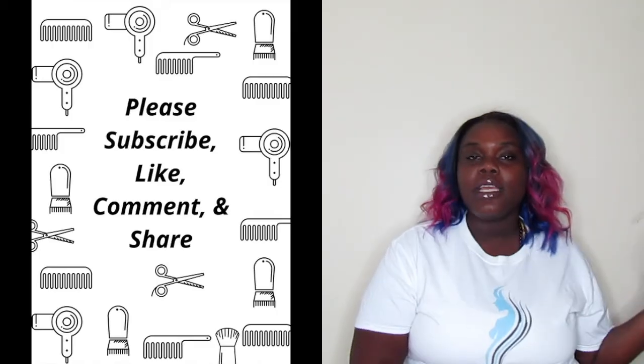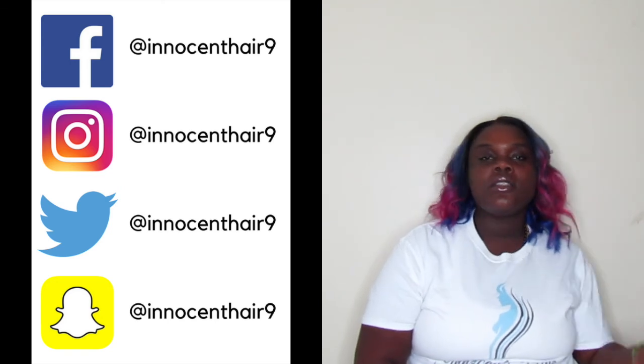I had to share this deal with my cousins — all together I saved twenty-eight dollars! How can you beat that? Tune in to my next video where I use all of these products. I'm going to do a Black Radiance-only face tutorial for you guys. Thank you for tuning in — don't forget to like, comment, share, and subscribe. You can also find me on social media at Innocent Hair 9.